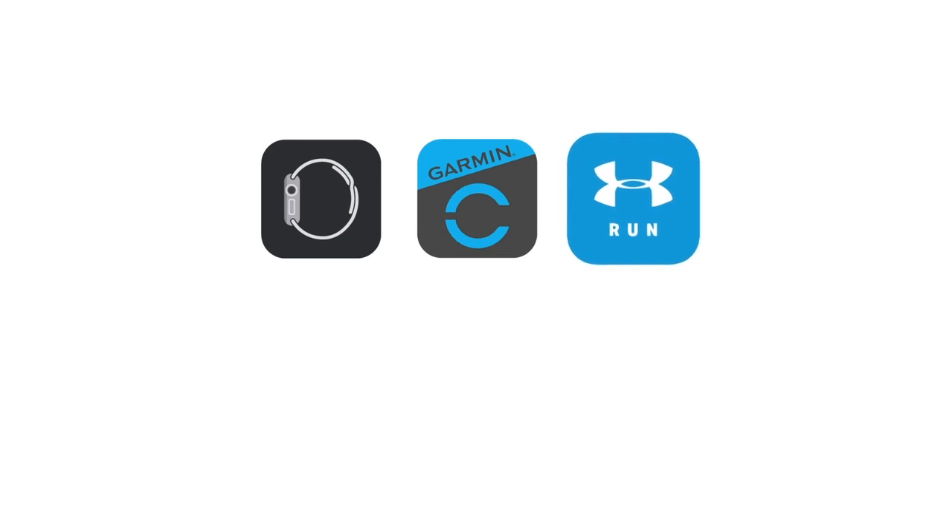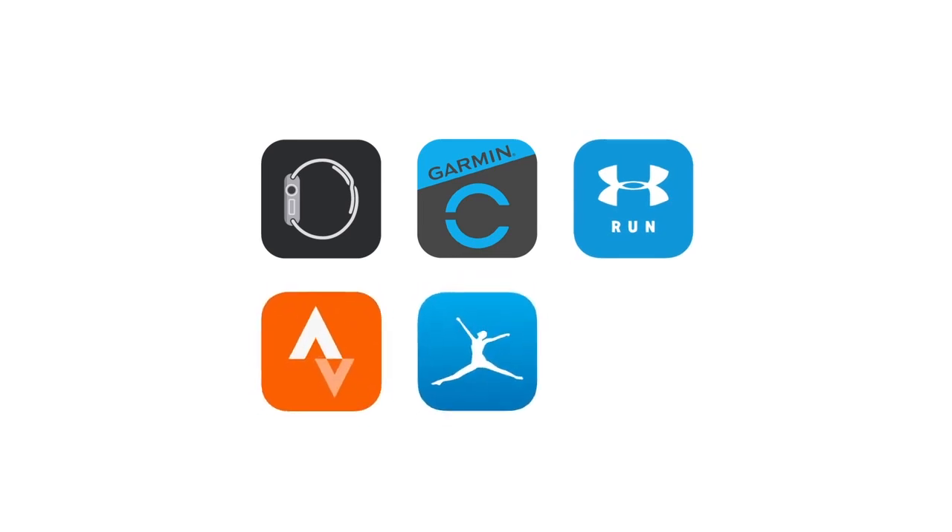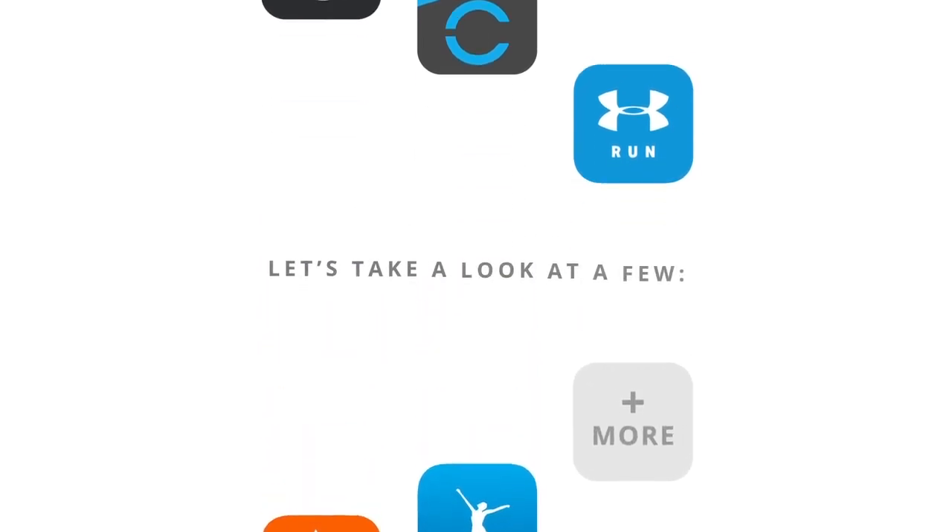MyZone syncs with Apple Watch, Garmin, MapMyRun, Strava, MyFitnessPal, and more. Let's take a look at a few.